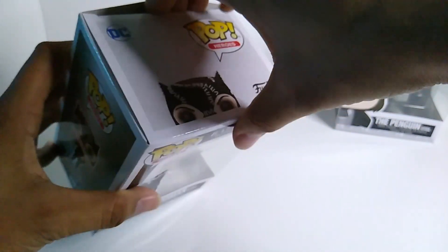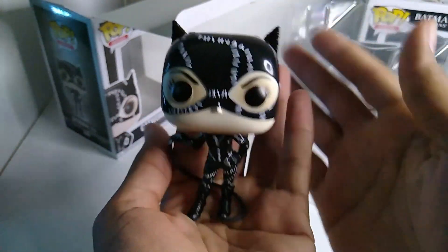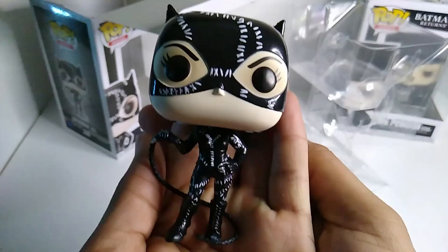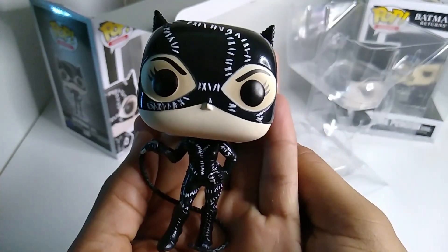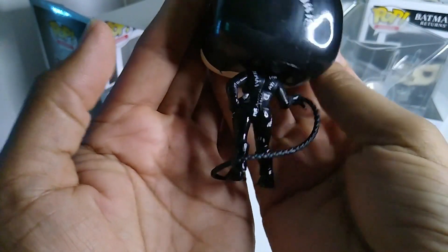So let's open this right now. Really nice — look at that. Really, really awesome Funko. This is legit right here.